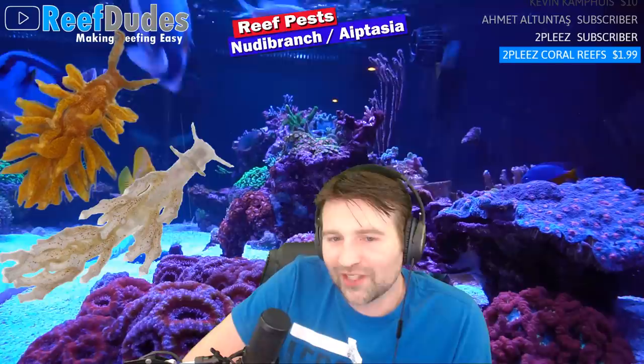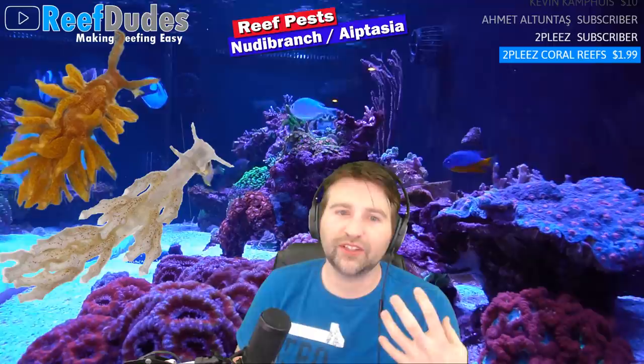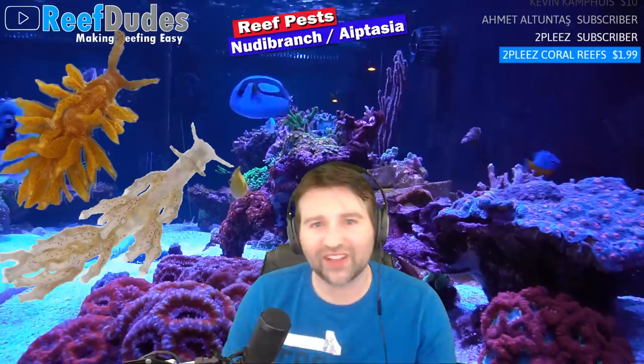Regarding boxfish and cowfish — they are generally reef safe and don't go after corals or inverts specifically. However, some of them can release a toxin or poison if they get stressed out, and that's where the concern comes in. If a fish is harassing it and it releases some toxin, it could potentially nuke your tank or cause serious issues. The fish itself is fine; it's the stress response that's the risk.